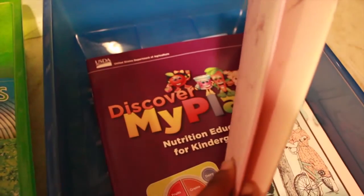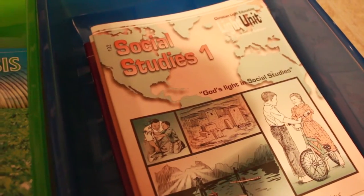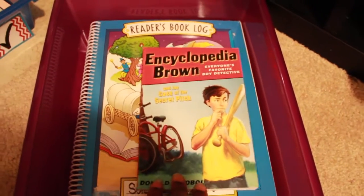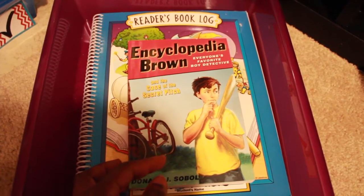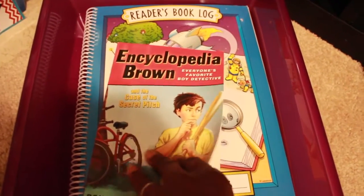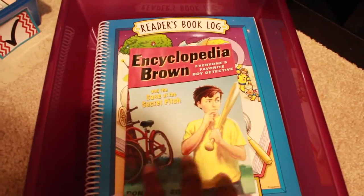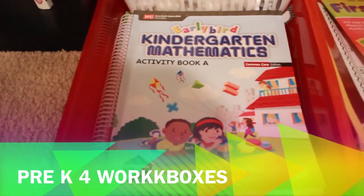In the elective drawer, we always have Christian Light Education Social Studies, Christian Light Education Bible, and the My Plate Nutrition Education workbook — he'll work through one topic per day. For reading, we're using the Lakeshore Learning Readers Log and this week we'll be reading Encyclopedia Brown and the Case of the Secret Pitch, from a series grandma gave us. He's into chapter books and boy-themed stories, so I think he'll really enjoy it.